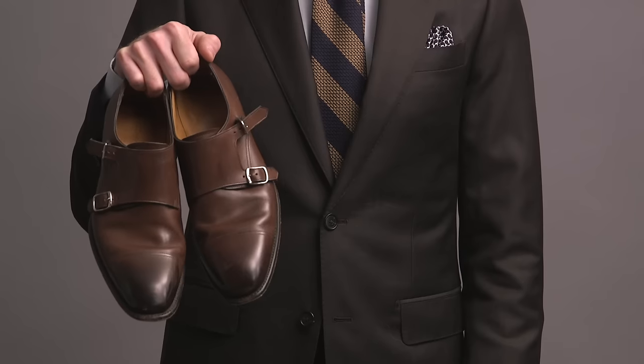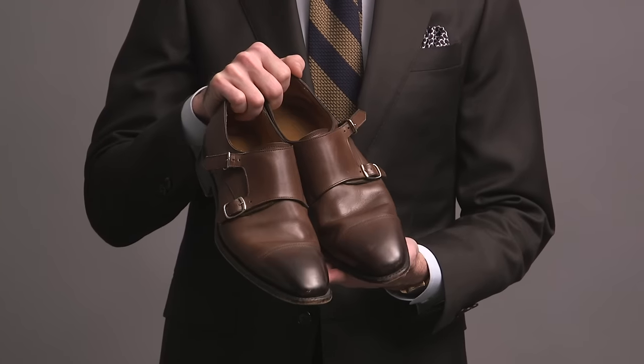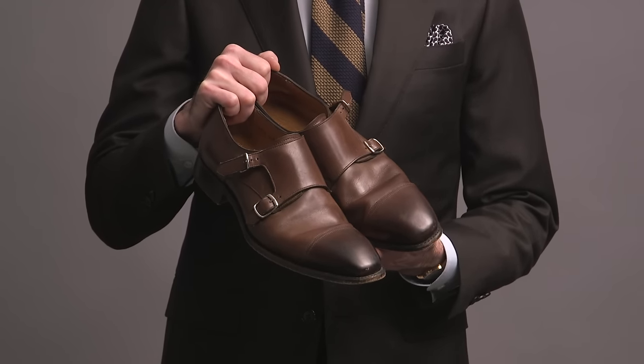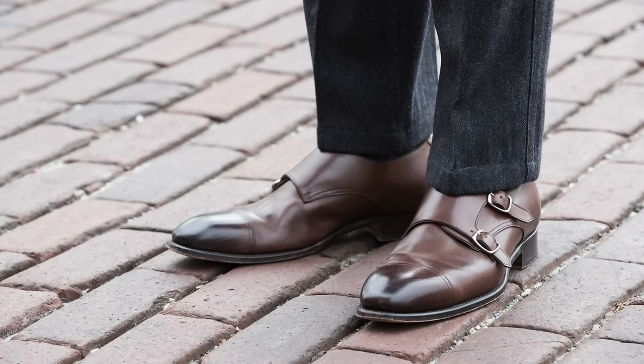Next are double monk straps from Tommy Hilfiger — kind of a medium brown color, silver buckle, cap toe with some nice burnishing. I'll admit that the leather on these shoes does not feel super high quality; it's not terribly supple. I do really like these shoes though — the color just makes them so versatile and really easy to pair with many different kinds of outfits.